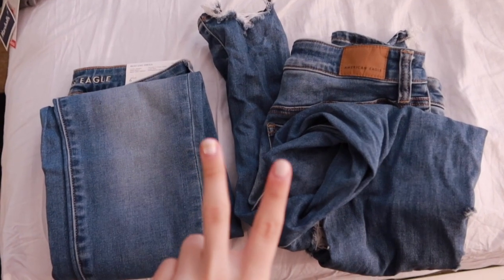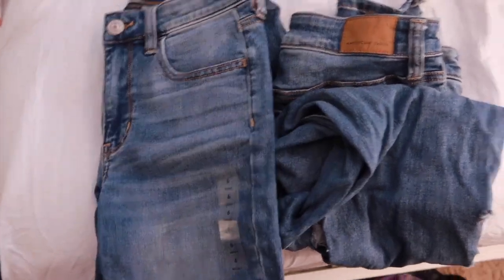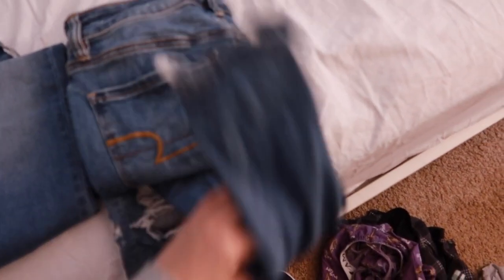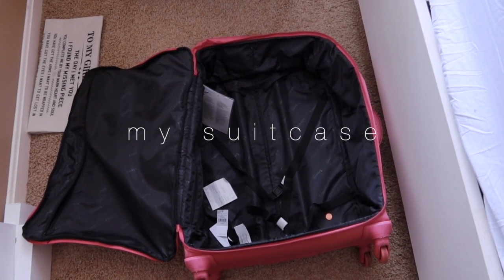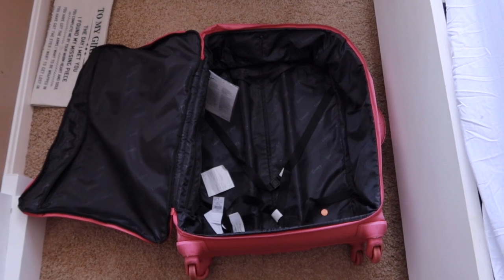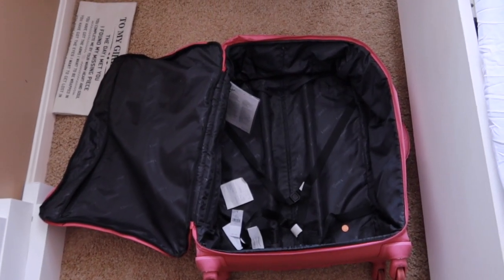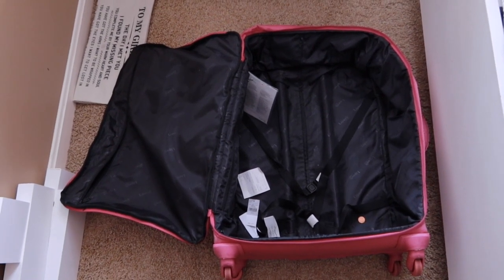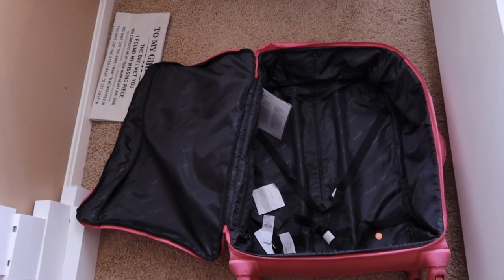I picked out two pairs of jeans — this one is just a simple medium wash jean, which is actually new. This is my suitcase; I got it about two years ago for Christmas and it's held up really nicely. I have a smaller version but I like to take the bigger one even for weekend trips, because I tend to pack things like jackets that take up a lot of room, so I always like to be prepared.